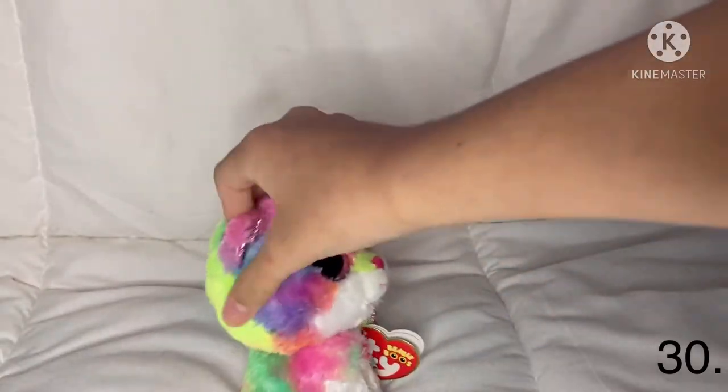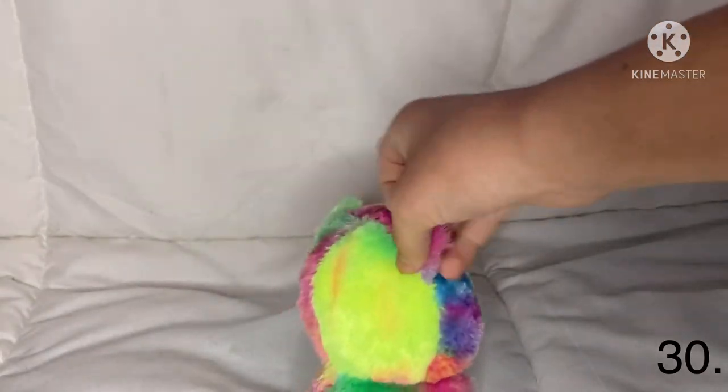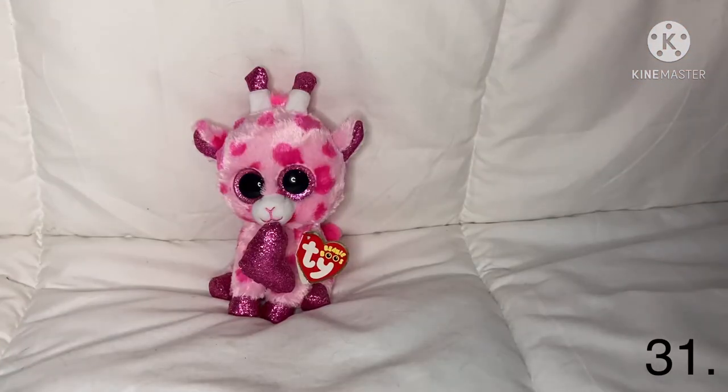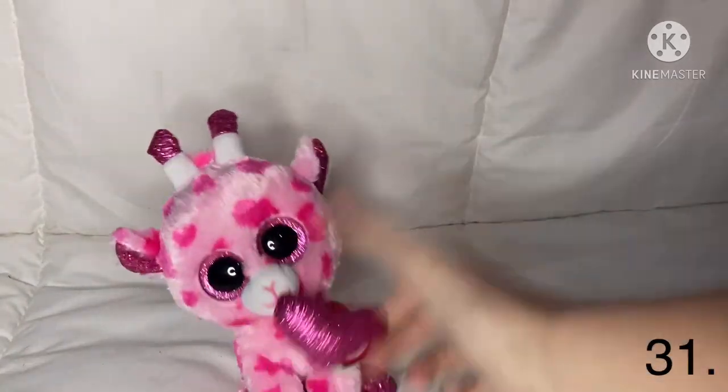This one is Rodney — he is a little hamster. I just realized that a lot of the tie-dye Beanie Boos are rainbow, and Rodney is one of the rainbow Beanie Boos. I also noticed that a lot of them have some neon colors on them. That's Rodney.